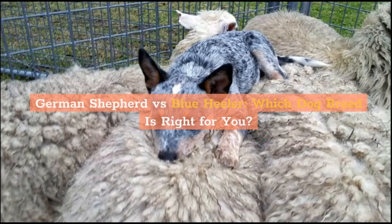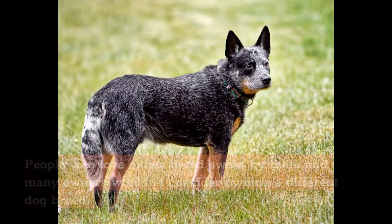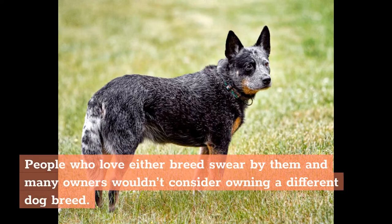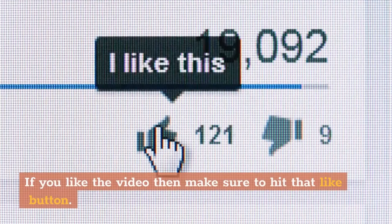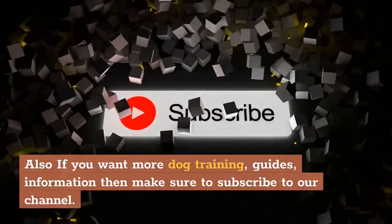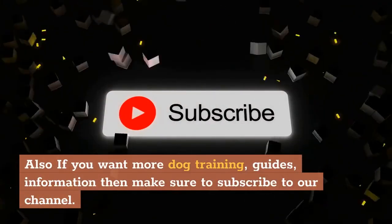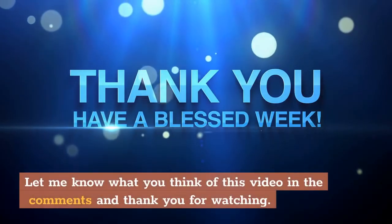German Shepherd vs. Blue Heeler — Which dog breed is right for you? People who love either breed swear by them, and many owners wouldn't consider owning a different dog breed. The only question now is which dog best fits your lifestyle, availability, and home space. If you liked the video, make sure to hit that like button. If you want more dog training guides and information, subscribe to our channel, and let us know what you think in the comments. Thank you for watching.